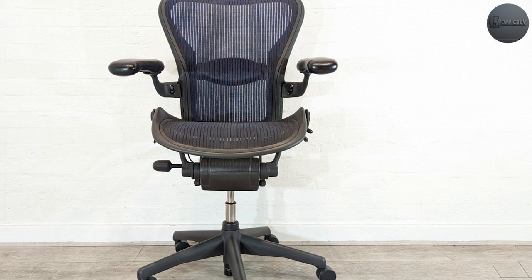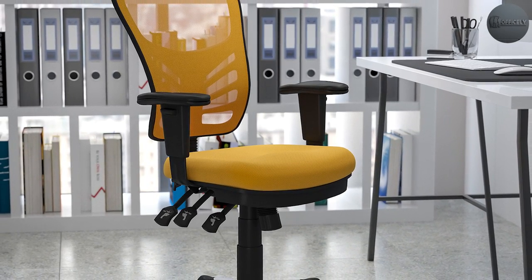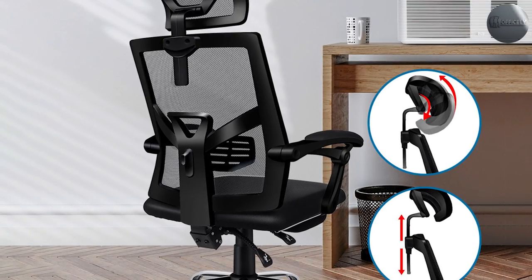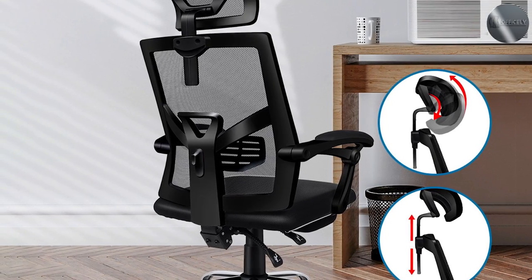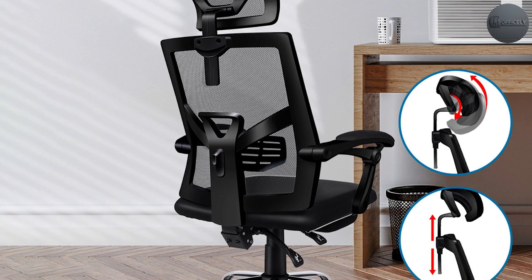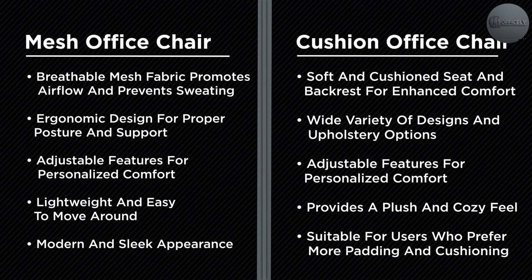Mesh office chairs are characterized by their breathable and flexible design, made up of a mesh material that allows for improved ventilation and movement. The mesh material typically conforms to the user's body, providing a comfortable and supportive experience. They are also generally lighter and more affordable compared to cushioned chairs.